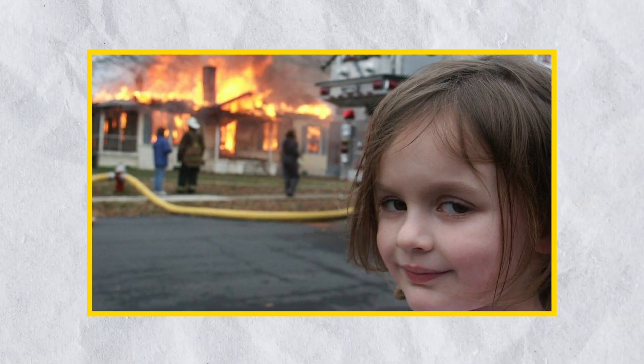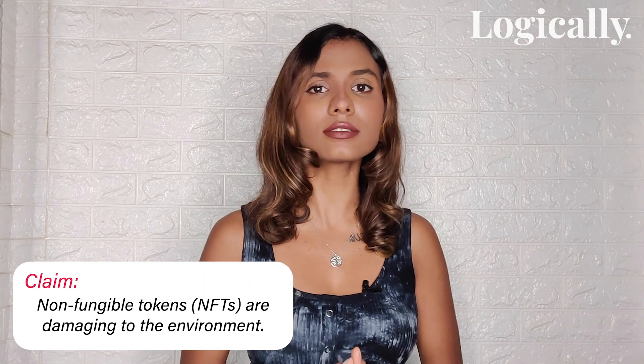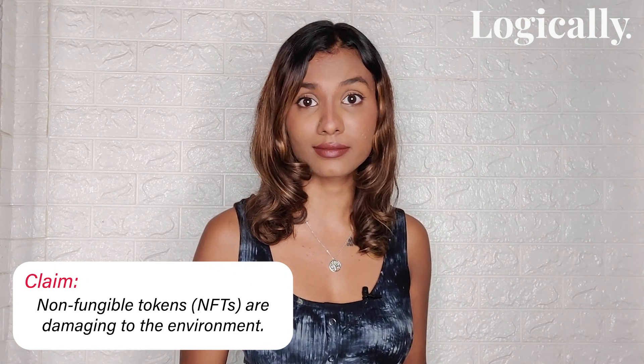Many items on the internet are now auctioned as NFTs. However, concerns are rising about NFTs not being eco-friendly, and it's true.